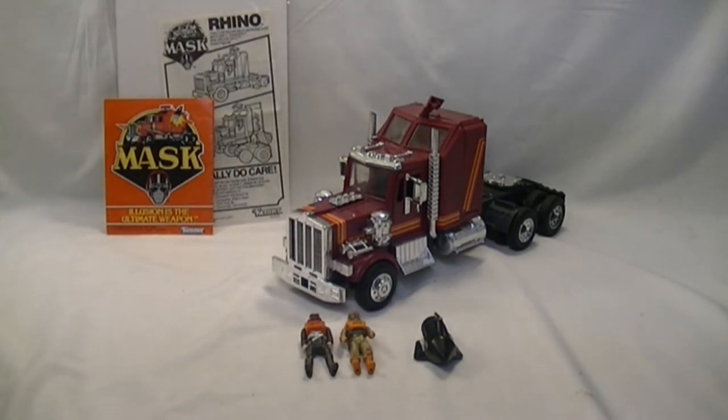The cool gimmick about the Mask series was the vehicles' ability to transform. They would turn into a sort of battle mode, which I'm going to display for you in a moment.